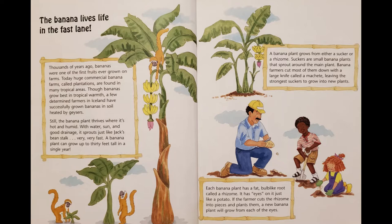A banana plant grows from either a sucker or a rhizome. Suckers are small banana plants that sprout around the main plant. Banana farmers cut most of them down with a large knife called a machete, leaving the strongest suckers to grow into new plants. Each banana plant has a fat, bulb-like root called a rhizome. It has eyes on it, just like a potato. If the farmer cuts the rhizome into pieces and plants them, a new banana will grow from each of the eyes.